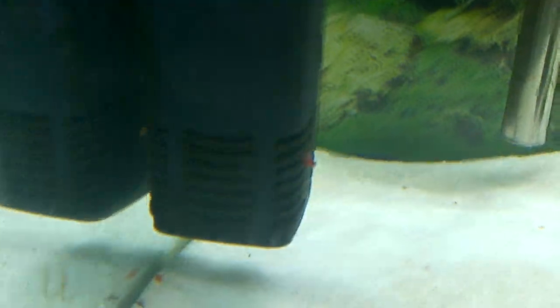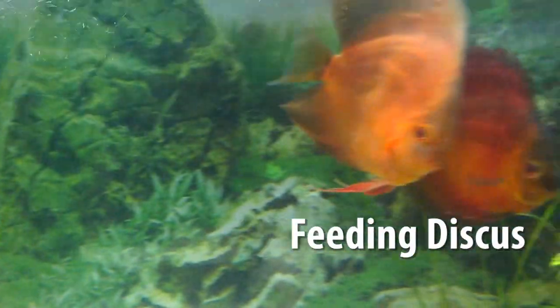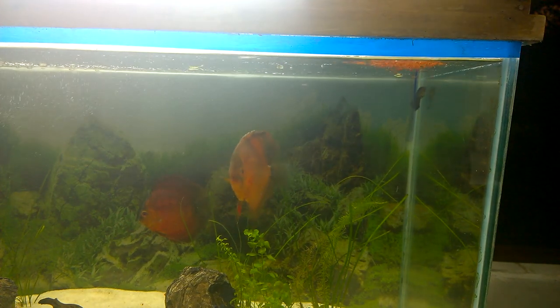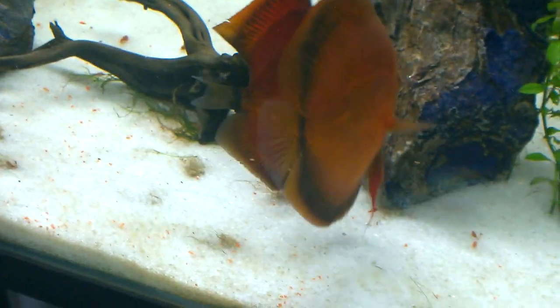These are my small shrimps kept in my discus aquarium. Let's feed them with their favourite food, tetra beets. There you go, they are eating the beets.